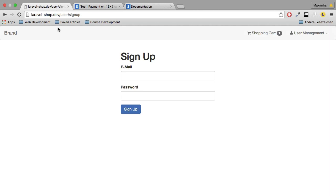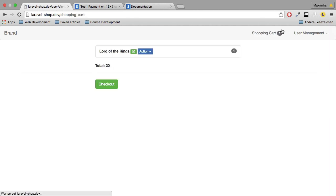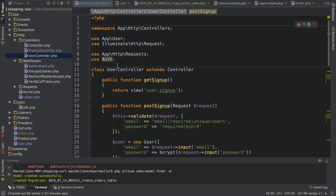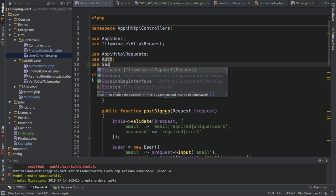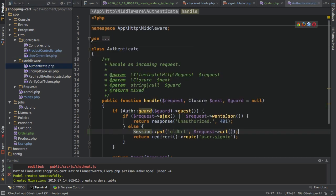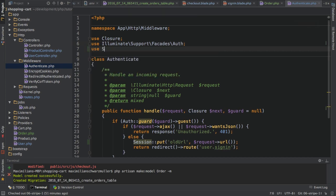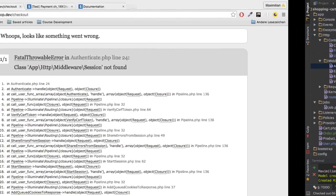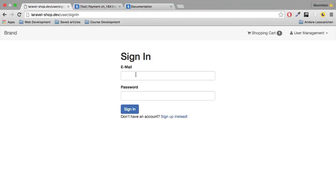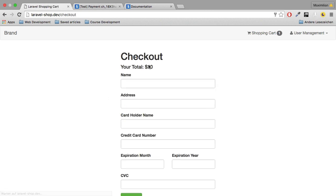With that change in place, if I go back to the application, go to my shopping cart and click checkout, I get an error because in the user controller we need to import the session facade — certainly important. And I need to do the same thing in the authenticate class: `use Session`. With that, if I go back and click checkout again, I'm redirected to the sign-in page. And if I sign in with my dummy account and click sign-in, I'm now getting to the checkout page.